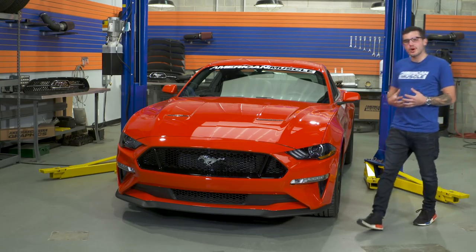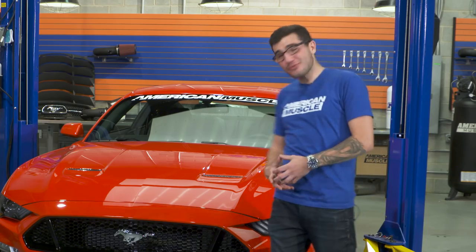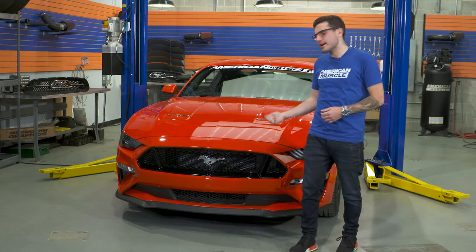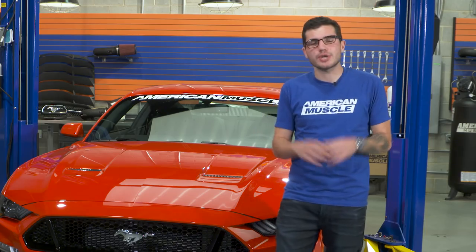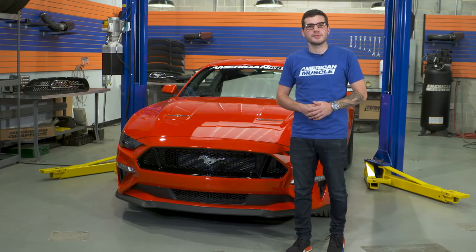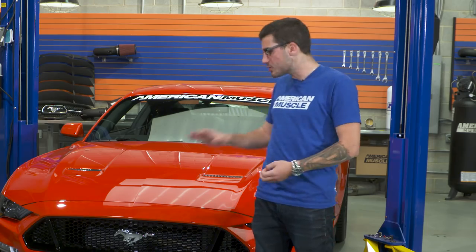That pretty much wraps up my review of the 2018 GT Premium Performance Pack we got here at AM. Overall, it's pretty awesome — I'm gonna have to get one for myself. Maybe not Race Red, maybe Oxford White, but who knows. Before we get going, drop a comment below and let us know what you think of the new 2018 redesign, and tell me what you wanna see modded first because there's a lot of potential for aftermarket parts. Subscribe to our YouTube channel to keep up to date with all 2018 Mustang news and builds. Keep it locked right here at americanmuscle.com.